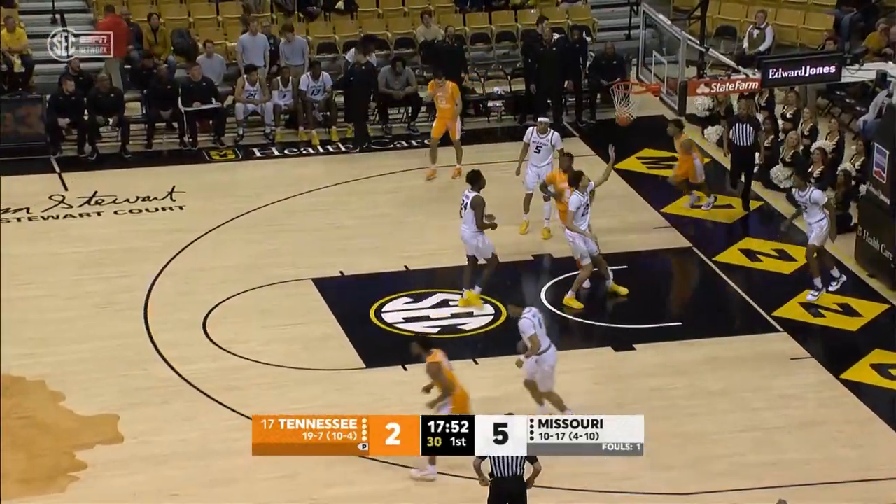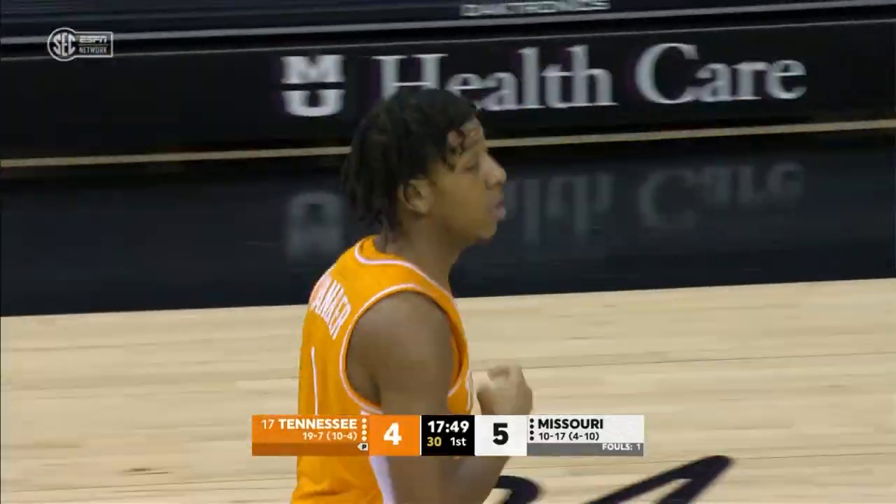Kennedy Chandler does a little sidestep and gets right around Gordon, takes it to the basket and scores.